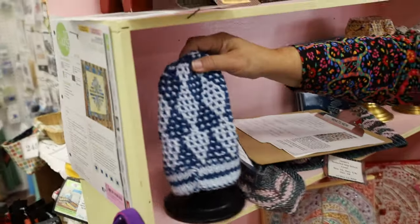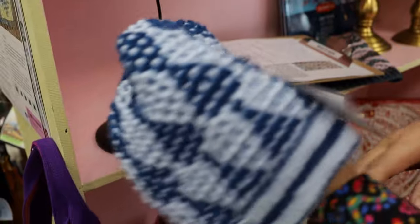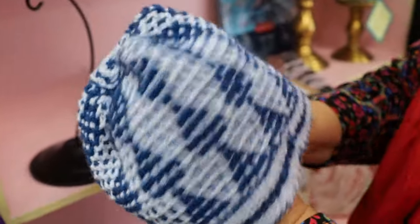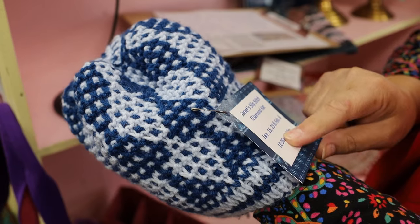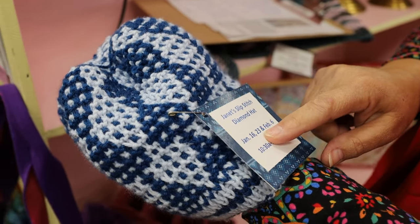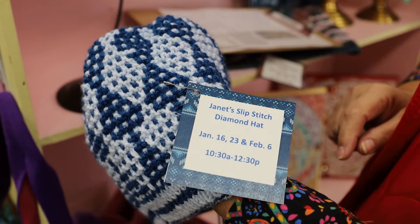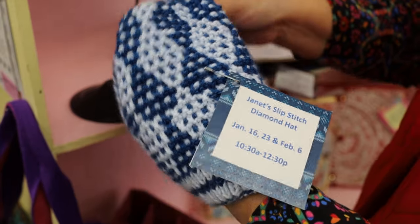Then I love this hat pattern. This is from Janet — it's a knitted hat called the Slip Stitch Diamond Hat. It's in three sessions: January 16th, 23rd, and February 6th. That's a pretty cool one — I like this one too, it's a fun one.